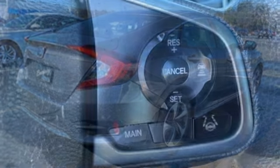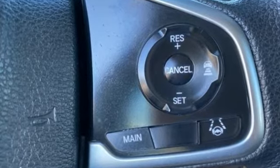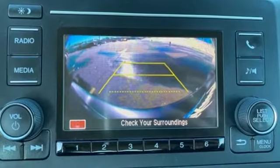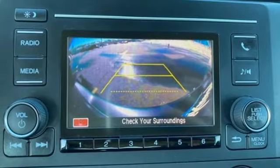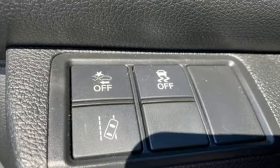Streaming audio, wireless phone connectivity, manual tilting steering column, USB port, manual telescoping steering column, continuously variable automatic transmission, gas pressurized shocks, and inline four cylinder engine.